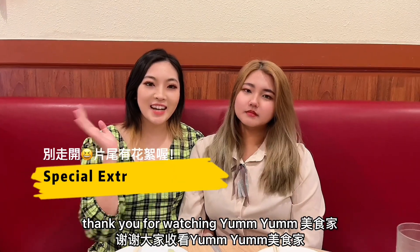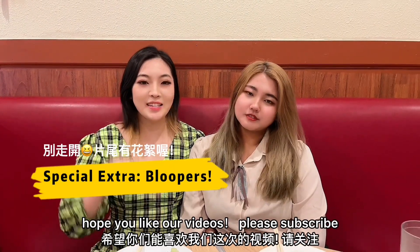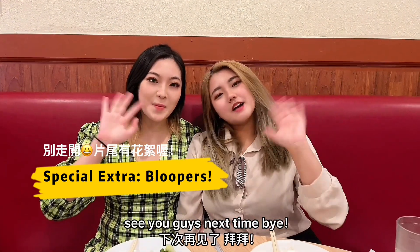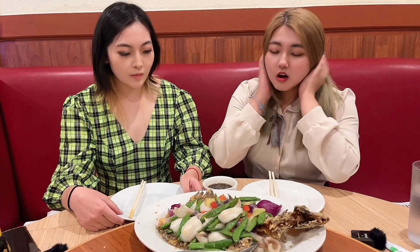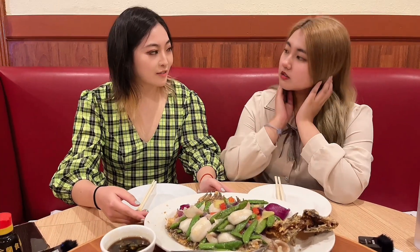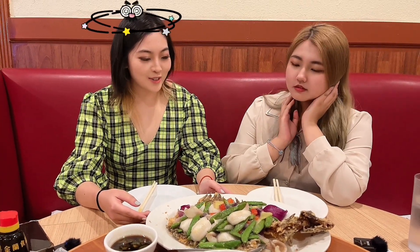Thank you for watching YumYum美食家. Hope you like our videos. Please subscribe, like, comment, and turn on your notification bell. See you guys next time. Bye!